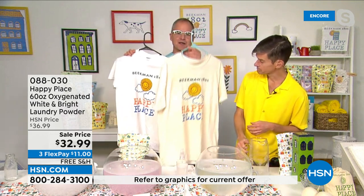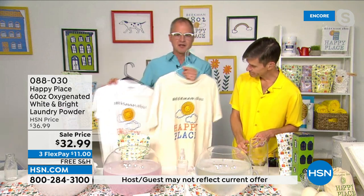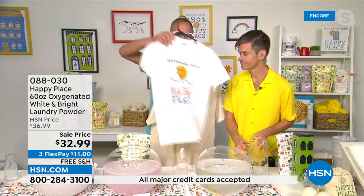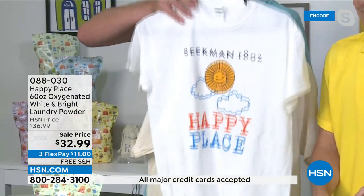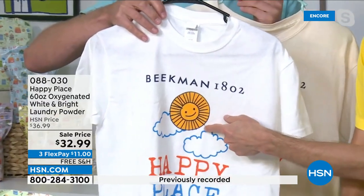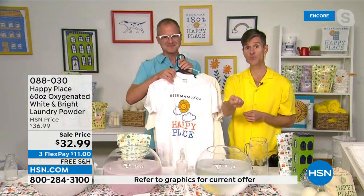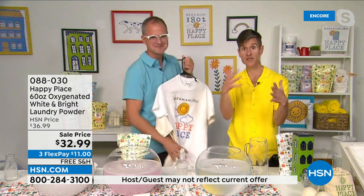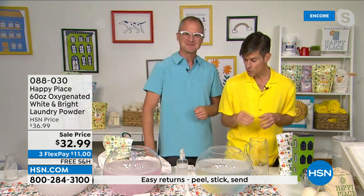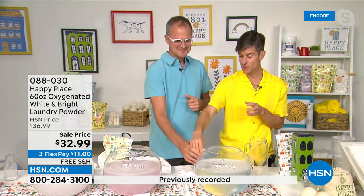Here's a shirt we've worn around the farm doing chores, washed in leading chemical detergent with none of the brightener. You might think that's a pretty white shirt — but look at what happens when you add the oxygenated whitening and brightening powder to the Happy Place laundry soap. It boosted the white and boosted the colors. You can use it in your laundry — just put a scoop in with your other laundry soap — or use it as a stain lifter by mixing a scoop into a plastic bottle with hot water, shaking it up, and using it as a pre-treatment on other fabrics outdoors.